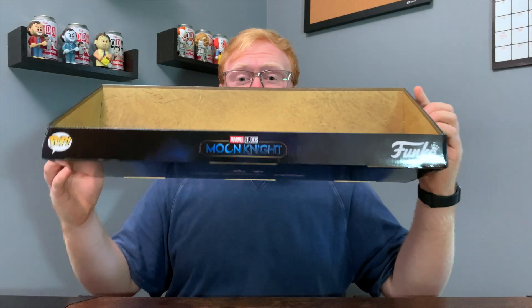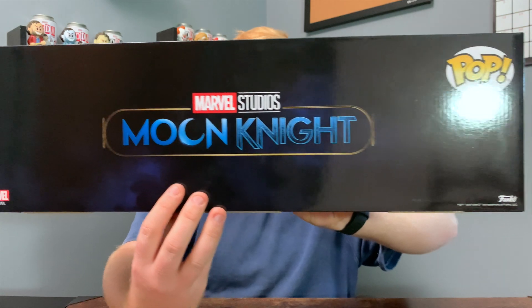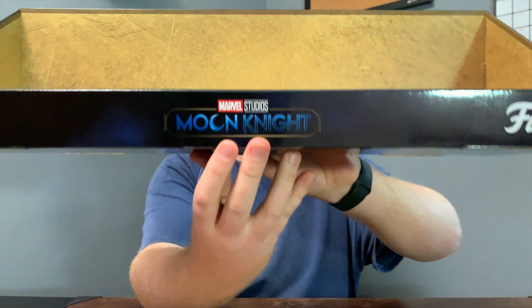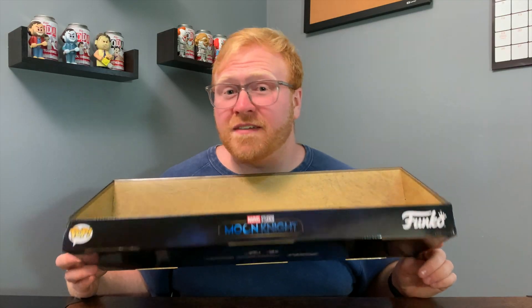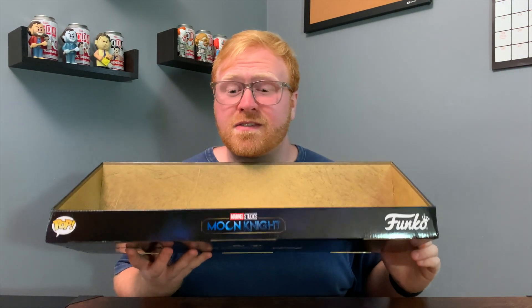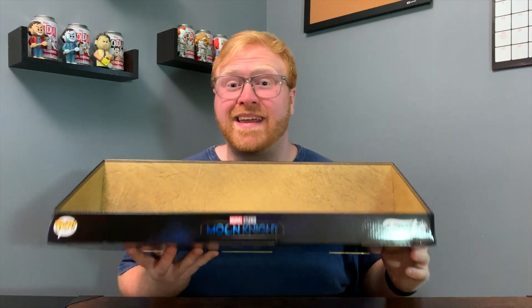Guys, we are back from the Funko pop hunt. I did pick up a few things but nothing too crazy. The first obvious thing is this cardboard Funko pop display — this is actually for the Moon Knight Funko pops. On the back it has the Moon Knight logo and the pop logo, and on the front it also has the Moon Knight logo. This was definitely a sign that the Walmart did have some Moon Knight Funko pops, but clearly they all sold out. When I found it in the store it did have maybe two or three Funko pops in it, so I just kind of secretly took them out and grabbed the display case.